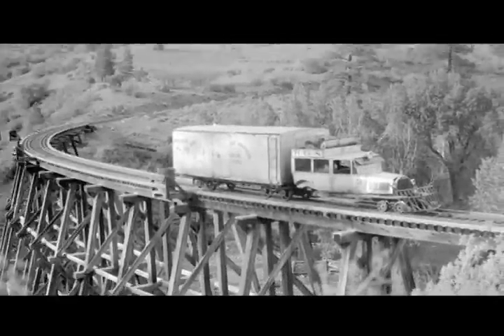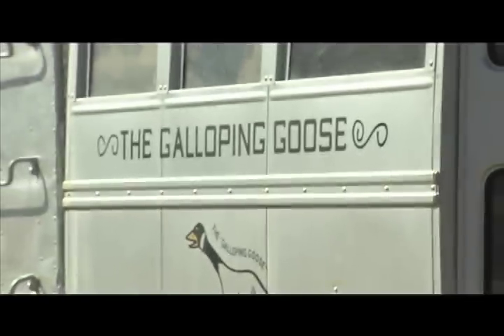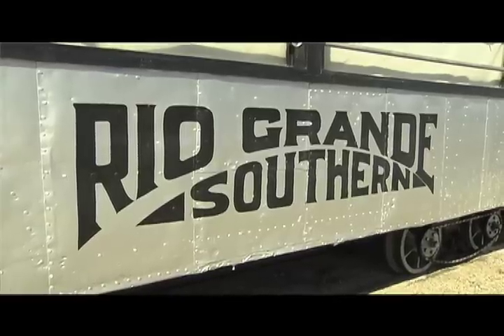If you're a train or history buff, head down to Dolores, Colorado for a visit to the Galloping Goose. This historic rail car was used to carry the mail across Colorado in the early 1930s. Galloping Goose No. 5 was built in 1933 by the Rio Grande Southern Railroad.